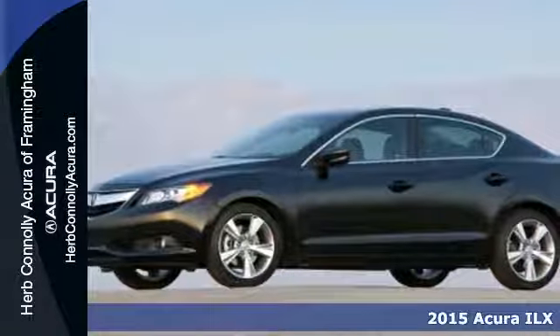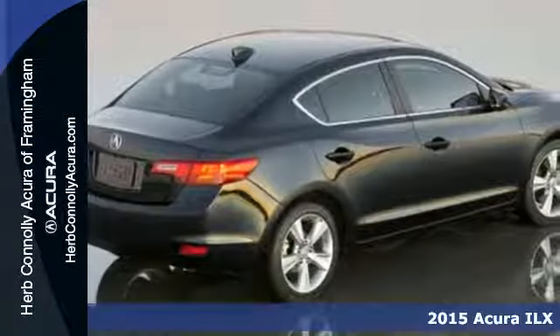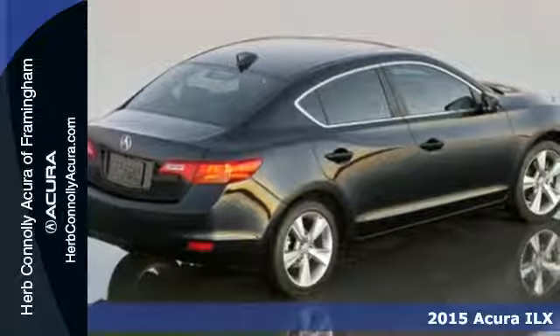It's a 2015 Acura ILX. Find delight in getting from point A to point B.